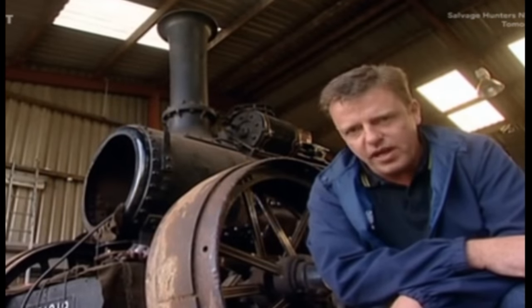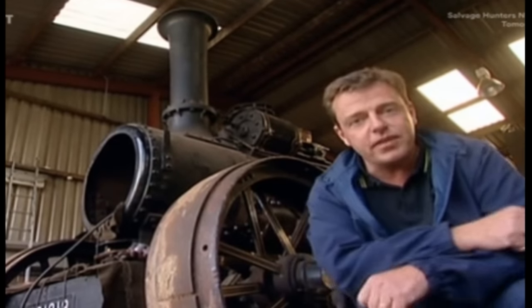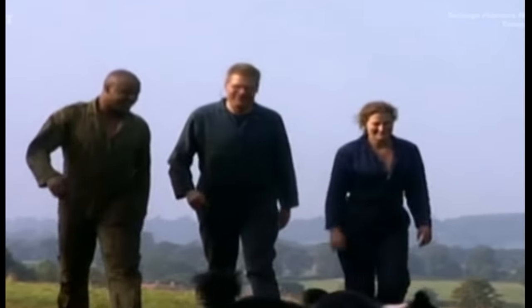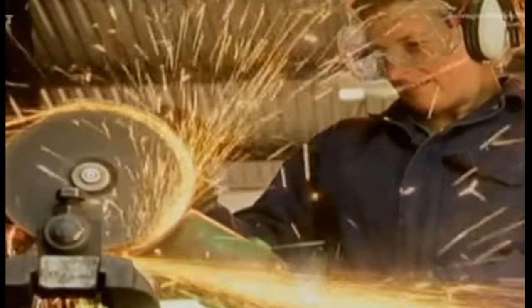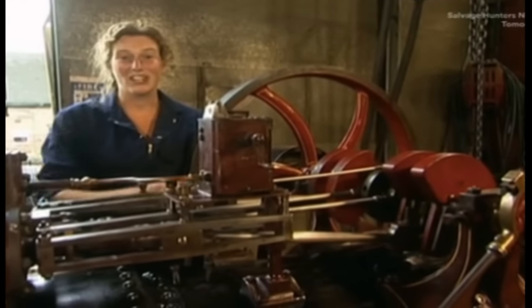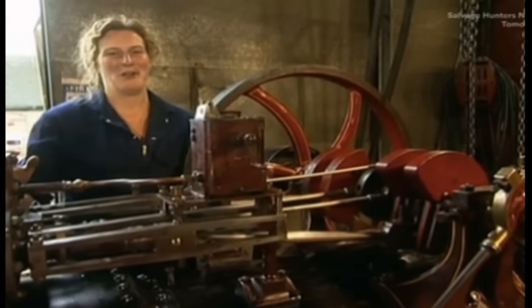Welcome to a new series of Salvage Squad, the show in which we take broken old beauties like this one and restore them to their prime. Doing most of the work will be the squad — Claire Barrett, industrial historian and all-round steam nut. When that's got some steam in it, it's gonna run like a dream, it really is. This is an engine to be proud of.